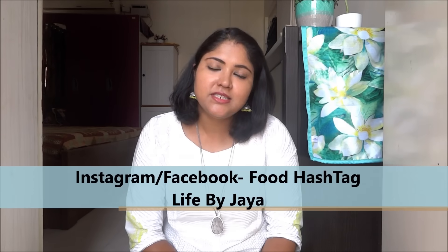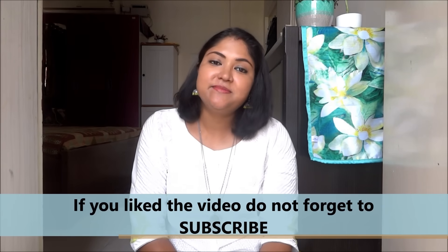If you liked these tips, don't forget to subscribe to my channel and give the video a like. I will see you in my next one. Till then, take care and bye bye.